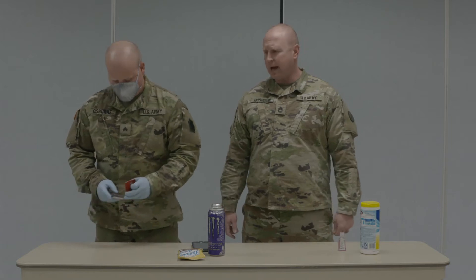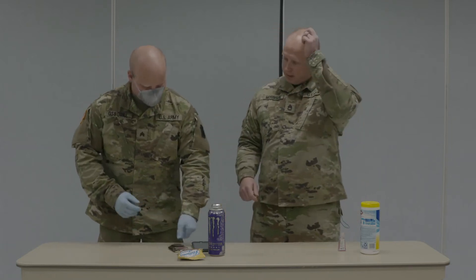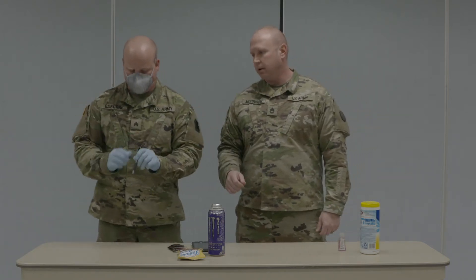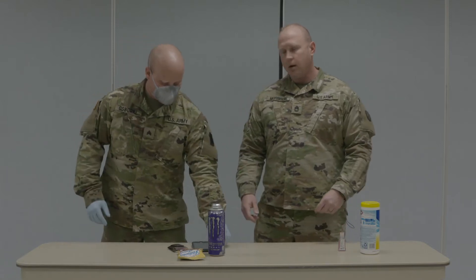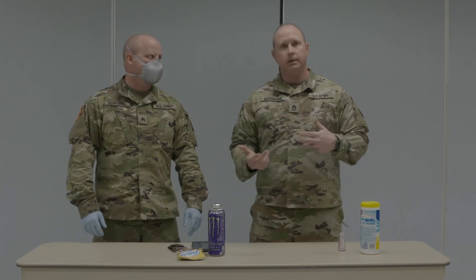He's trying to practice good habits, so instead of just taking his finger and touching the pin pad, he's going to take his pen out here and touch the numbers with the pen and hit enter. He's good to go, he's checked his items out. Now hopefully before he goes back out to his car, he's going to go ahead and take off his gloves to make sure that he's not transferring anything he may have picked up in the store into his car.